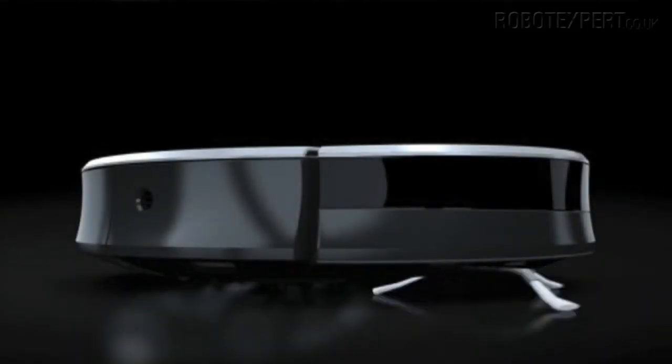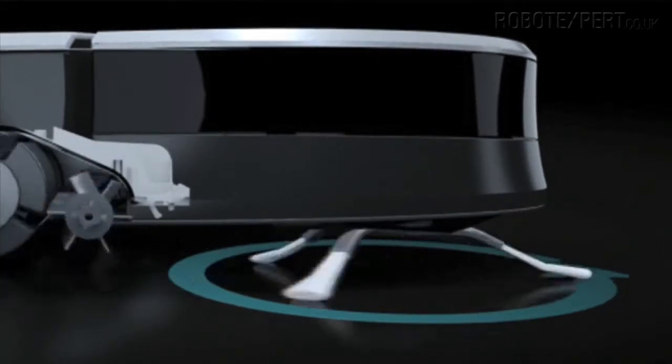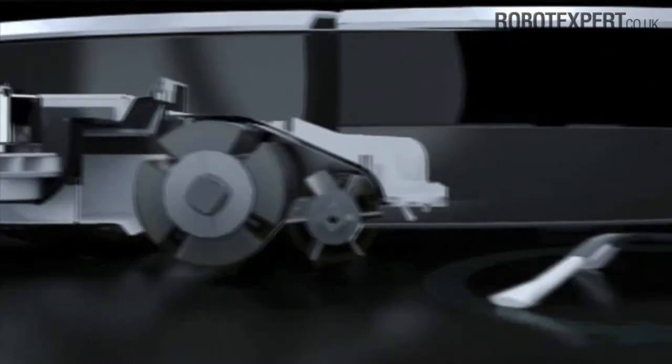Roomba features a patented three-stage cleaning system. First, the edge cleaning side brush grabs dirt, hair and debris along walls and in corners.